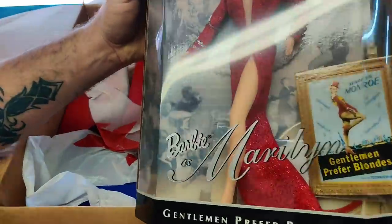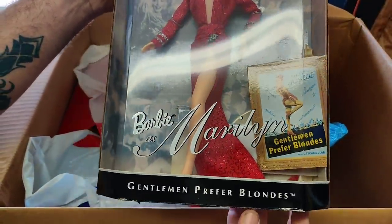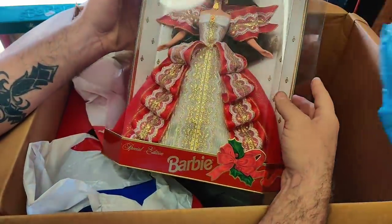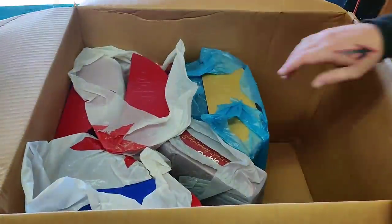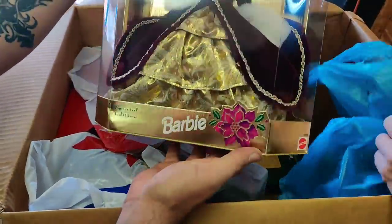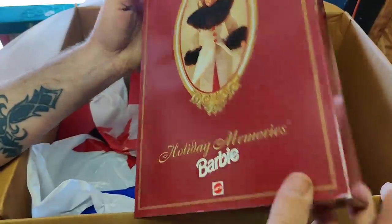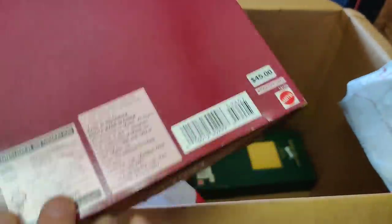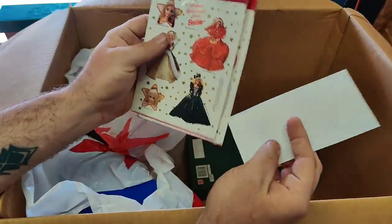Barbie as Marilyn again — oh my gosh. This is incredible. Marilyn Monroe, Gentlemen Prefer Blondes. Here's a Happy Holidays Barbie special edition — what year is this one? This one's going to be newer, I think. 1997. Beautiful. Here we go with another one — looks like a holiday one. Special edition, Happy Holidays. This one is 1996. Awesome. Holiday Memories Barbie, this is another Hallmark special edition. Amazing. 45 bucks is what she paid for it.